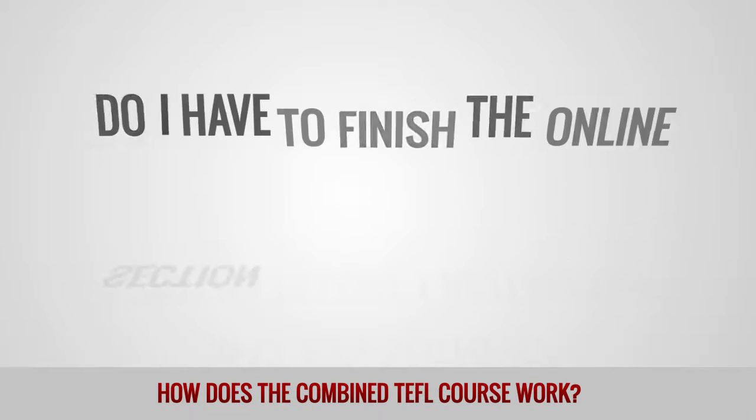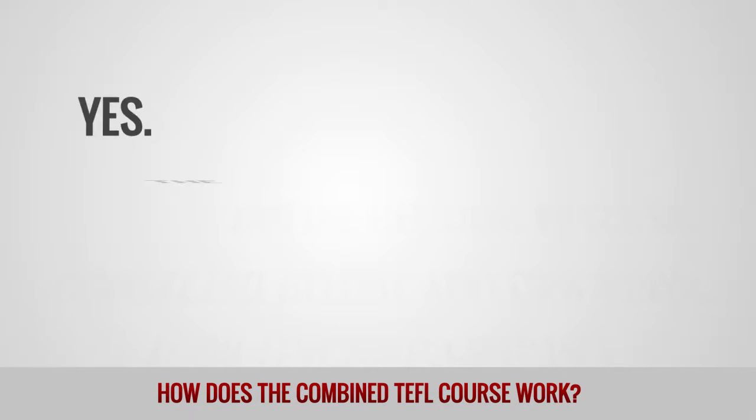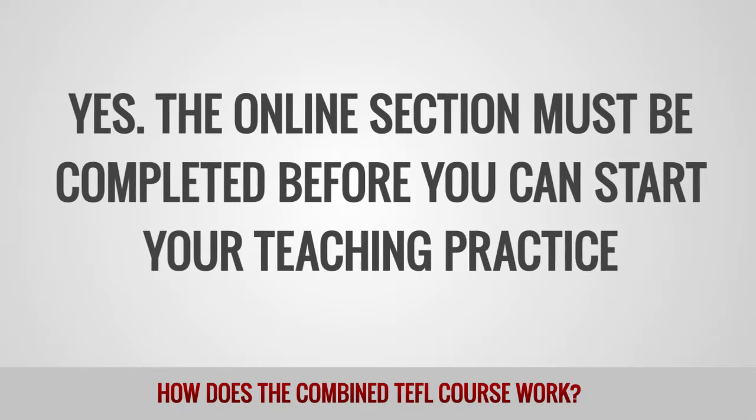Do I have to finish the online section before I attend the in-class section? Yes, the online section must be completed before you can start your teaching practice.